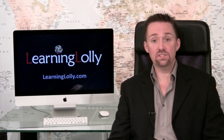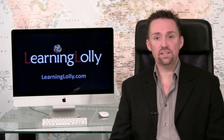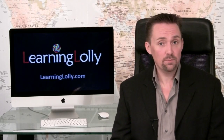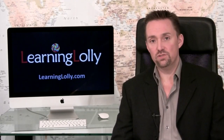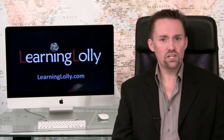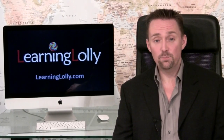Any CCNA course worth doing must strictly follow the official Cisco training curriculum. CCNA training from Learning Lolly has everything you need in a Cisco course and much, much more. From multimedia training modules and interactive labs through to live 24-7 instructor mentoring and access to our job search assistance service. We're confident you won't find a more user-friendly, cost-effective Cisco CCNA training course in Britain today.